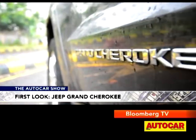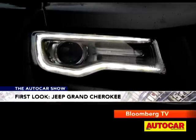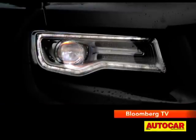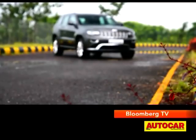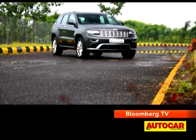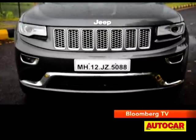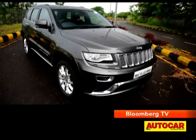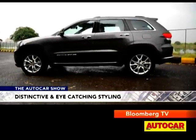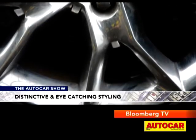Look you will, because the Grand Cherokee stands out in any crowd. People first notice the surprisingly slim LED headlamps and the traditional seven-slatted grille. Then they notice the broad shoulders, squared-off wheel arches and liberal chrome accents — and jaws simply drop. If you are looking to buy a big SUV that's guaranteed to get you noticed, look no further. Just remember to tick the option box for the massive chrome wheels to complete the effect.